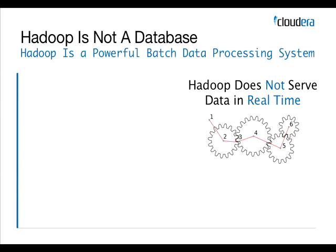Hadoop is a very powerful batch data processing system, but it does not process data in real time. You will never have your interactive users on your website interacting directly with your Hadoop cluster. What you're going to see is your Hadoop cluster absorbing data from many different sources and processing that data in ways you care about. The output results may get loaded back into your interactive databases, allowing you to make better recommendations and understand user behavior better.